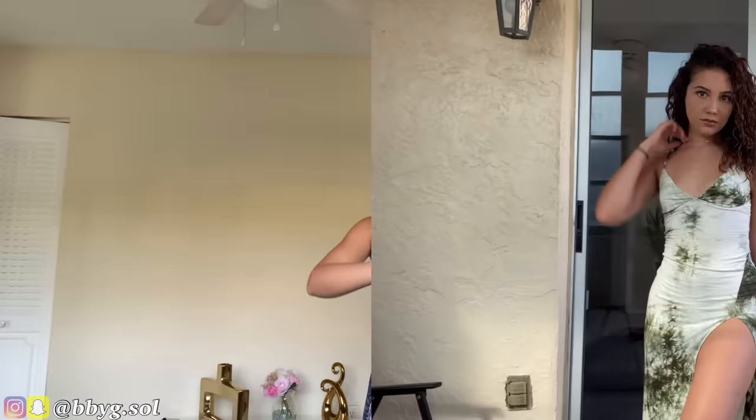Hello beautiful people, welcome back to another video. How's everybody doing today? As you probably read by the title, today we're going to be doing a summer inspired haul featuring Fashion Nova. I just finished filming the haul so this is one of the outfits that you will be seeing. Before getting into the video, if you don't already follow me on my social media platforms — Instagram, TikTok, Snapchat — go follow me, it's at bbyg.soul. I'm just going to let you guys watch the haul.